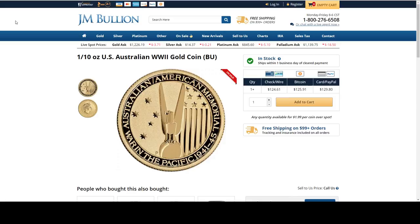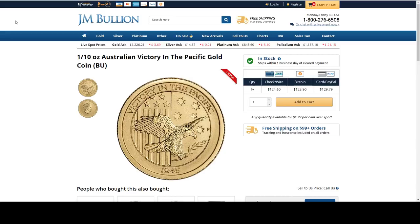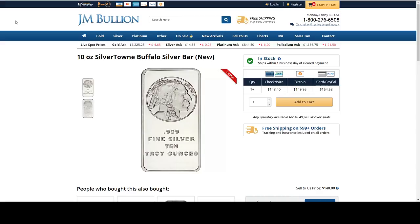Next is from JM Bullion. This is a 10th ounce US Australian World War II gold coin. It is on sale for $1.99 over spot. That's a 10th ounce of gold for $1.99 over spot. They also have another option — the Victory in the Pacific — also $1.99 over spot. It's a pretty good deal.